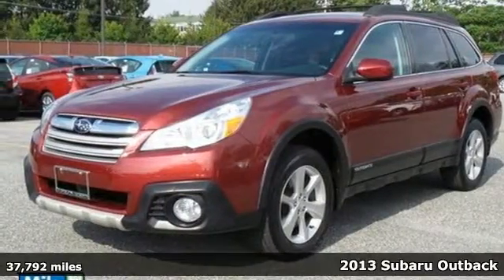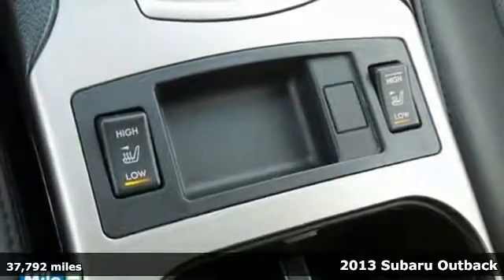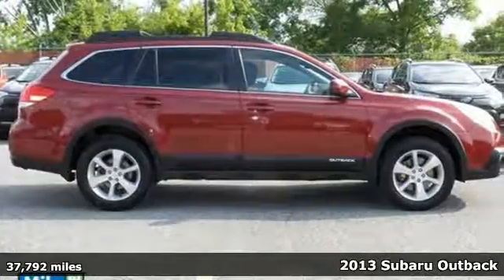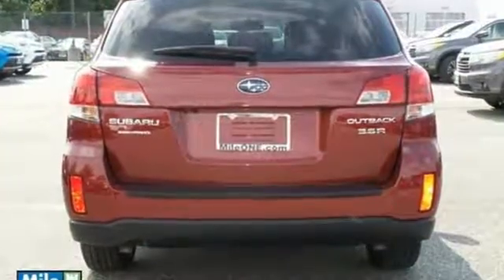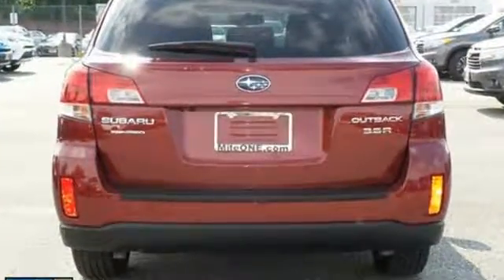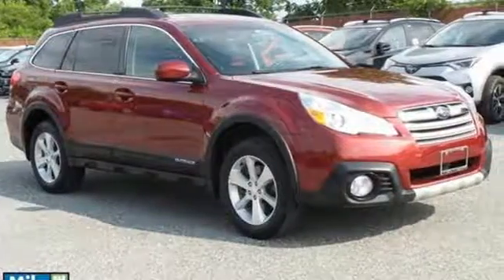It's a 2013 Subaru Outback. Drawn from over 40 years of intelligent performance, the horizontal layout of this wagon's boxer engine combines a balance of power and efficiency. This Outback balances on-road and off-road capability quite well thanks to Subaru's symmetrical all-wheel drive.